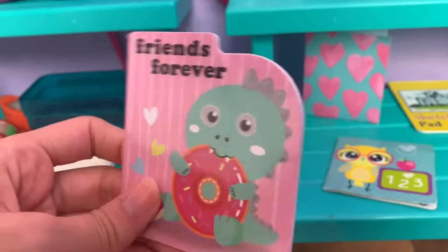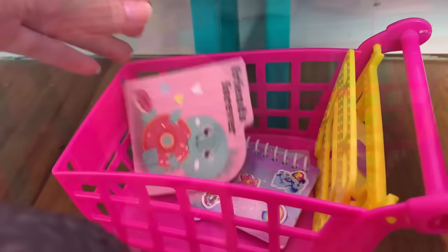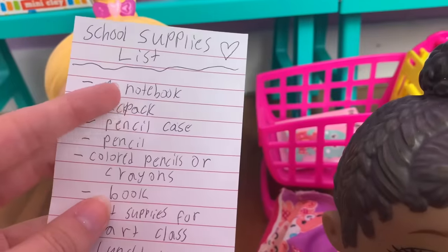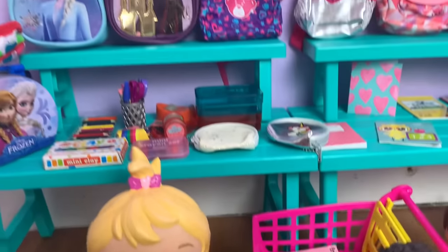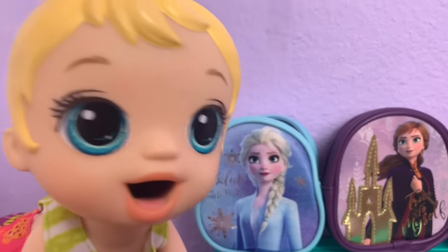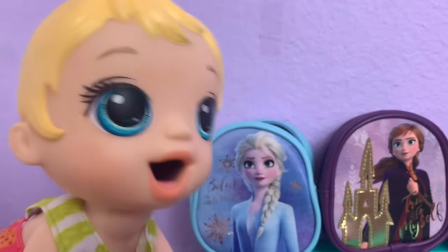The dinosaur notebook is so cute — it's a little dinosaur eating a donut and it says 'Friends Forever.' Perfect, add to cart! Now we got you guys a notebook. You each need to pick out a backpack, and it looks like all the backpacks are up here.